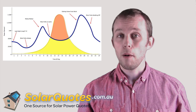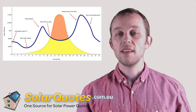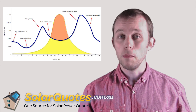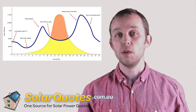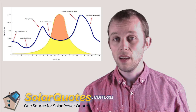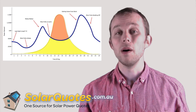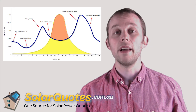Here's a graph that shows you what the output of a solar system looks like. See where the peak is? That's the size of the solar system. Contrary to popular belief, a 2 kilowatt system is not going to produce 2 kilowatts all day long. On a really nice sunny day, no clouds, not too hot — because heat actually hurts solar power — you'll get 2 kilowatts for maybe 2 hours a day if you're lucky.